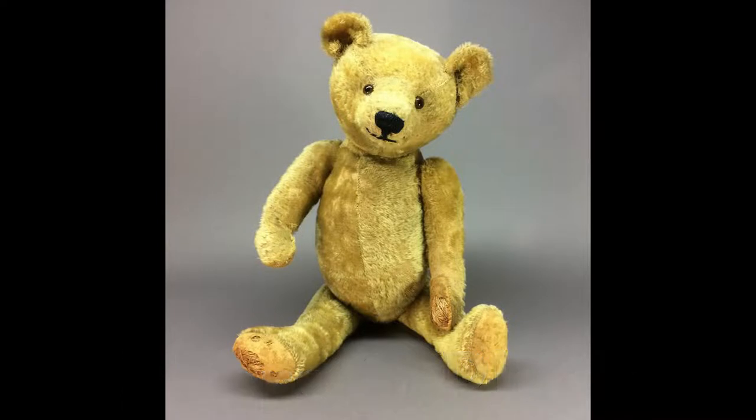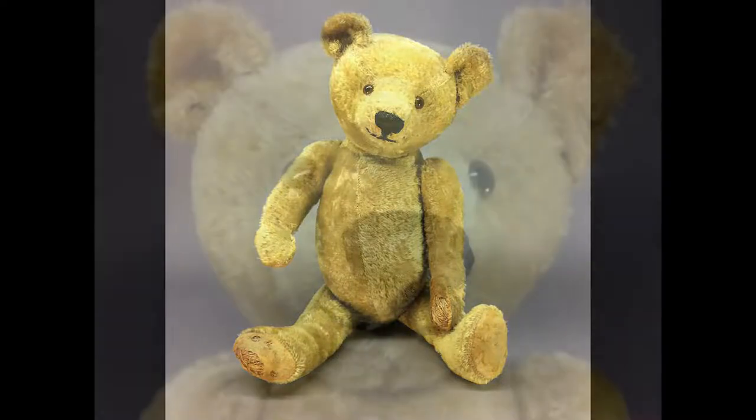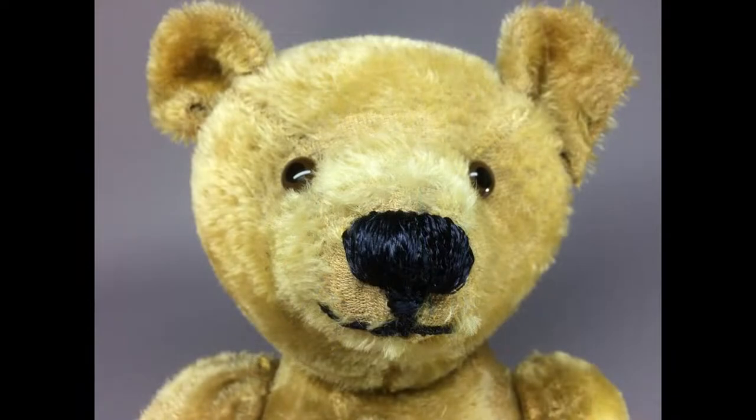This awesome antique mohair teddy bear measures about 24 inches tall and about 17 inches seated. He's fully jointed and has a slight hump. He has glass eyes, a stitched nose and mouth, and felt paw pads with Excelsior stuffing.